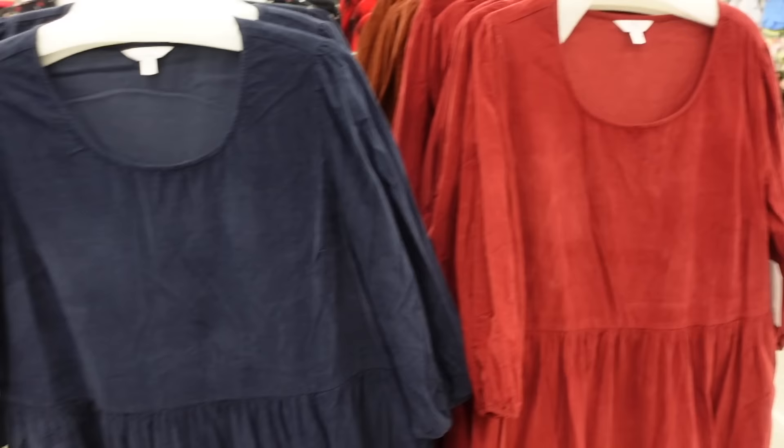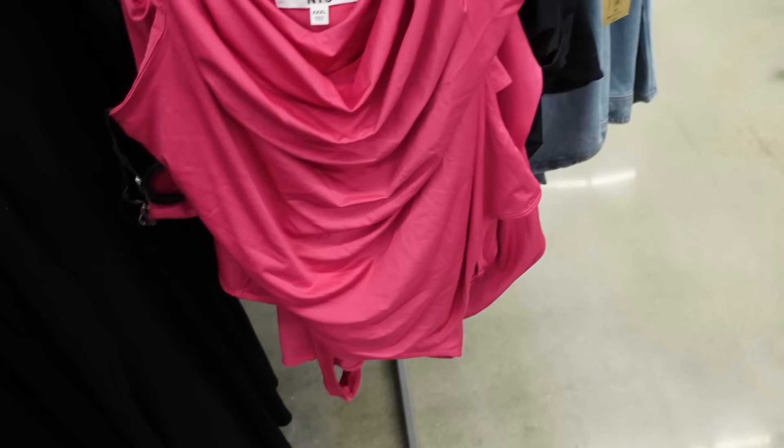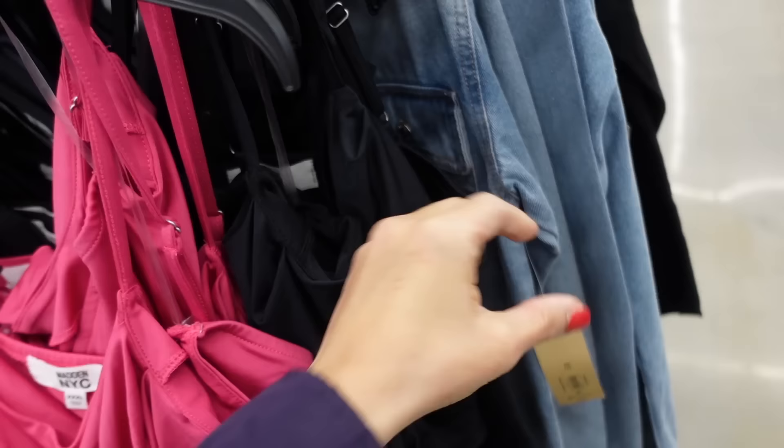Tank neck body suits from Madden NYC. This one has the thin strap, scoops down, fitted through the body, and squared in the back. Comes in fuchsia and also black, and they're only $12.50.